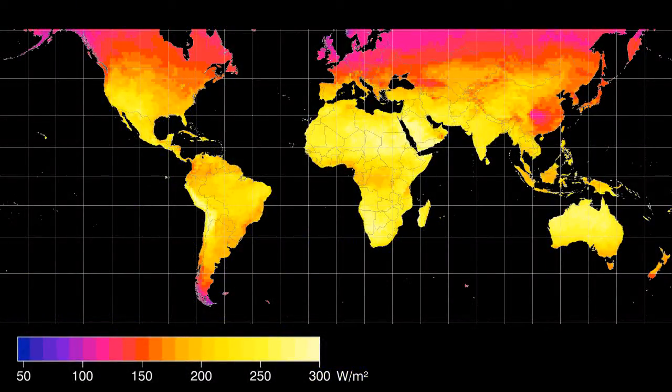A modern photovoltaic cell can convert up to 30% of the radiant flux into electricity. But let's be modest and only use a 20% efficient solar cell to power the world. To achieve this, we have to reproduce 472.89 exajoules, neglecting demand peaks and lows.